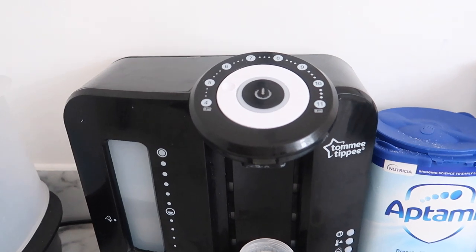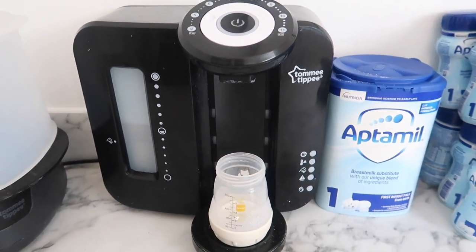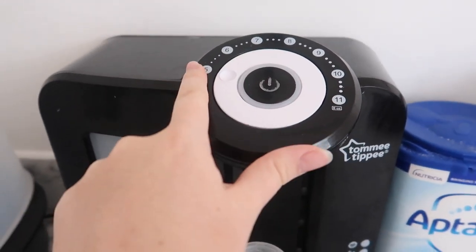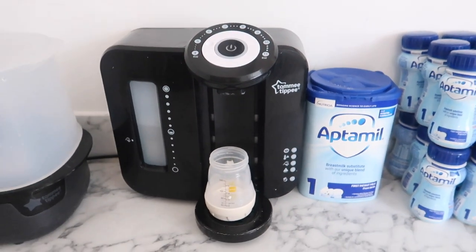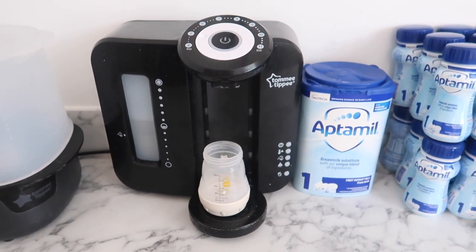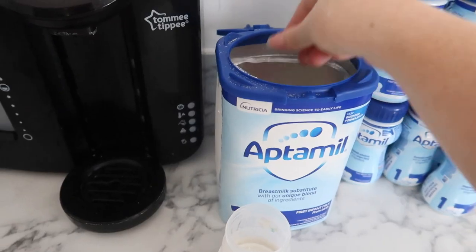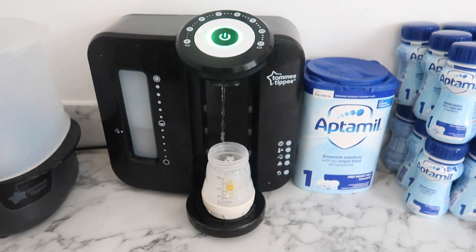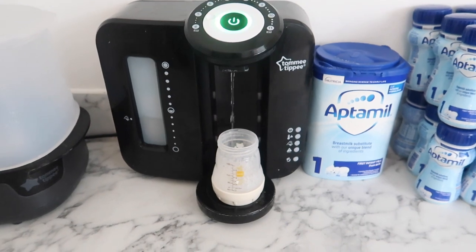The first one is the Tommy Tippee Perfect Prep Machine. If you don't know what this is, it literally looks like a coffee machine — here it is. It's a really nifty little machine that makes your baby's bottle for you. You can change the ounces at the top, put your bottle in the shelf bit, and it makes the bottle at a perfect temperature. The hot water goes in first, you add your powder and shake it, then it adds filtered sterile cold water and it's ready to go. It's an absolute essential — your bottle is ready in seconds, and babies are not patient when they want their bottle.